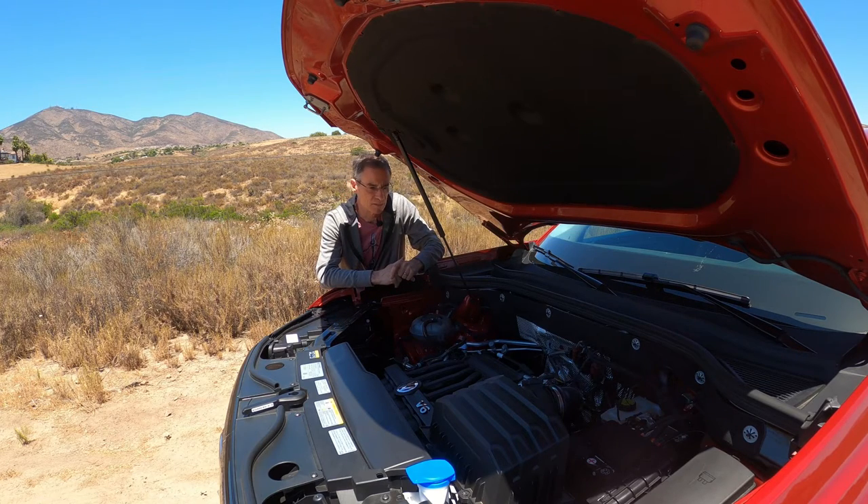The downside to the V6 is fuel economy — it didn't come first in the comparison. I've been averaging around 14 or 15 MPG without hot-rodding it, so you might want to think about getting the turbo engine if you want to save a little gas.